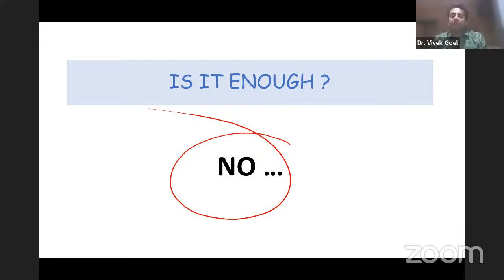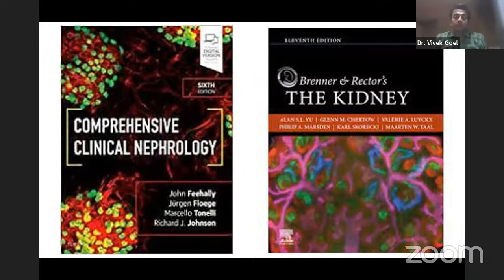This is why DocTutorials — or for that matter, any super specialty coaching institute — comes into play. Beyond Harrison's, the two reference textbooks of nephrology are: Comprehensive Clinical Nephrology by John Feehally, and Brenner and Rector's The Kidney. If you read these two, you are good to go. However, even a final-year DM resident of nephrology cannot confidently say they have covered Feehally or Brenner's page to page — these are vast books requiring many revisions.